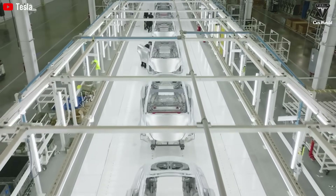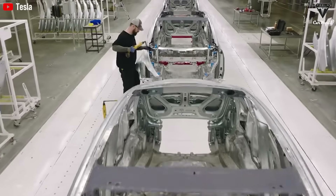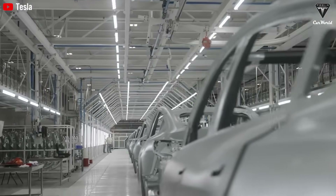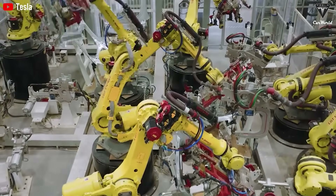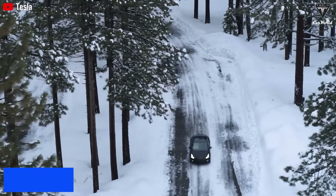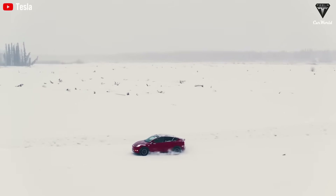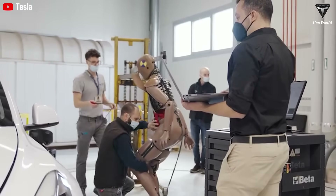In terms of design, the Model Q is 15% smaller and 30% lighter than the Model 3, weighing only between 2,500 and 2,800 pounds. With a drag coefficient of just 0.20 to 0.22, it will be one of the most aerodynamic electric vehicles on the market. The range reaches up to 310 miles — nearly 500 kilometers — for the rear-wheel drive version, using a 53 to 75 kilowatt-hour battery, making it suitable for both city commutes and long-distance travel.